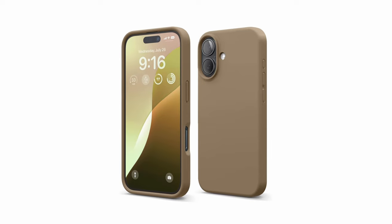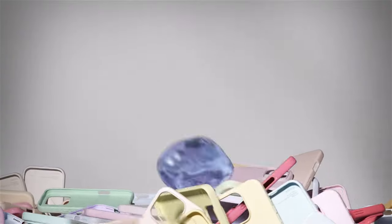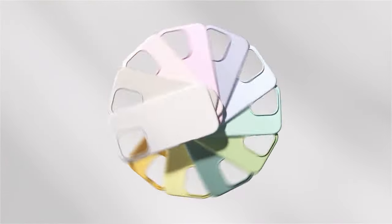It's wireless charging compatible, though the grippy texture might attract lint — easily cleaned with a damp cloth. For a case that blends protection and style, Allego's silicone case is hard to beat.